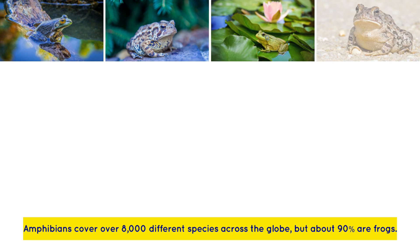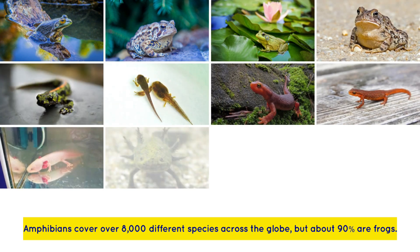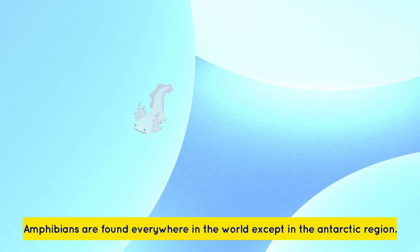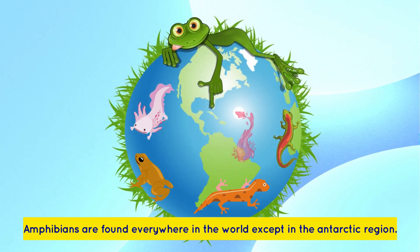Amphibians cover over 8,000 different species across the globe, but about 90% of them are frogs. Amphibians are found everywhere in the world except in the Antarctic region.